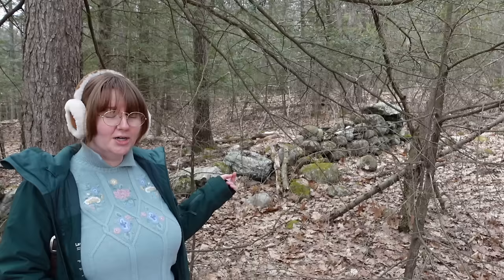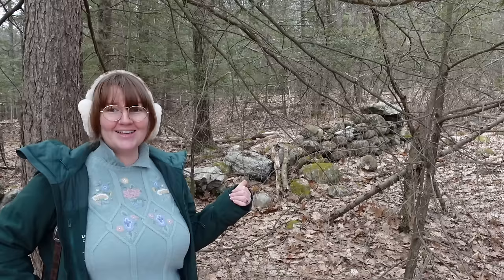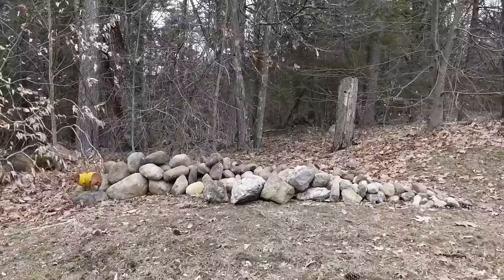A lot of our property lines here are divided off by old stone walls like this one. Whenever I find a little something like this in the woods, I'm like, okay, I've gone too far — or, this is just nice to look at. It's very New England and I love it. Lesson number two, on the same topic: if you're a grudge holder, do you want to be right, or do you want to move on with your life? I think that one speaks for itself.